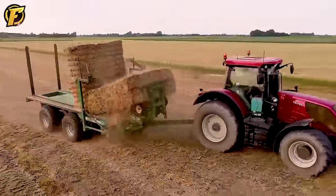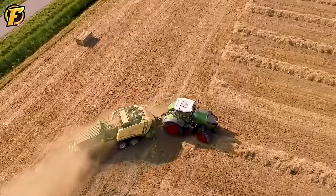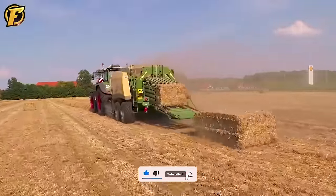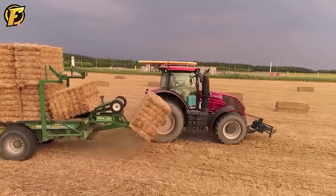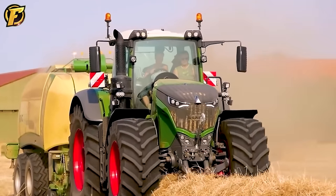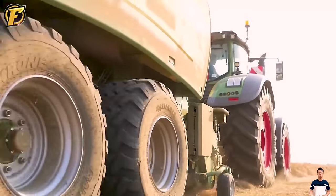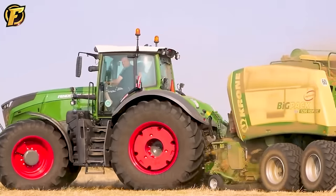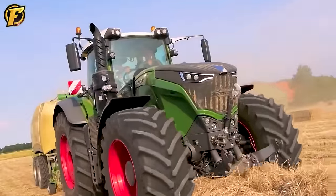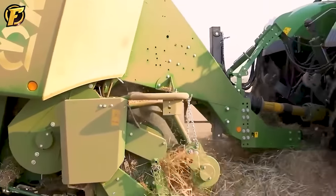In the hay baling process, the Fendt 1050 Vario and the Krone Big Pack 1290 HTP VC are used to compact hay into strong bales. With the smart and efficient operation of the Fendt 1050 Vario, baling is quick and precise. For larger areas, the Krone Big Pack 1290 HTP VC supports this task by packing multiple bales at once. After baling is complete, Valtra S233 and Heath Super Chaser collect bales scattered throughout the field, while Merlot forklifts are used to stack and load packages onto trucks.